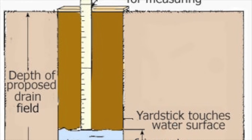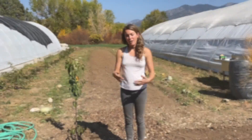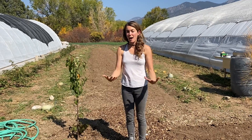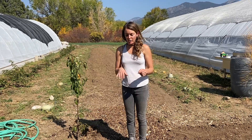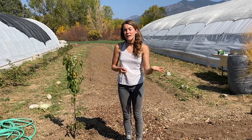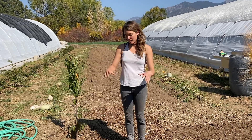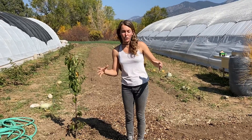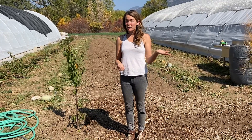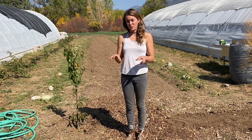A percolation test means that we first dug a hole about a foot deep, then filled it several times with water, let it drain, and came back the next day. We filled it with water one more time and timed how long it took to drain. We found that the soil drained really quickly here. It's important to know what type of soil you have — whether it has a lot of sand or more of a clay-type soil — because that's going to help you decide how big to dig your basins to accommodate the volume of water coming from your sink. You want to make sure your trees have enough water, but you also don't want to flood your system if it's clay-compacted soil, as it will drain slower.